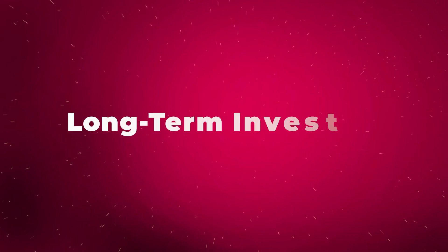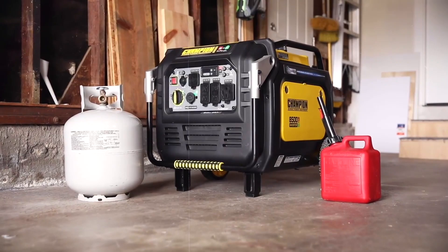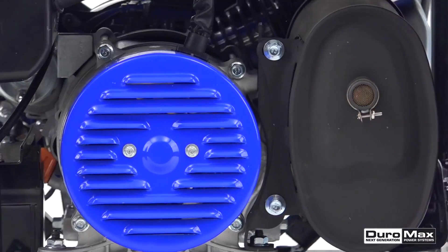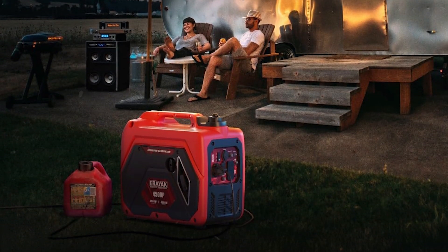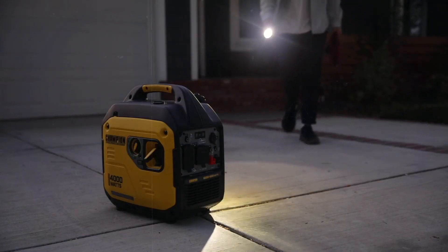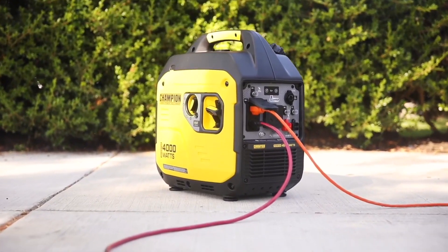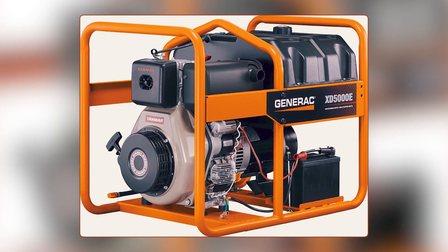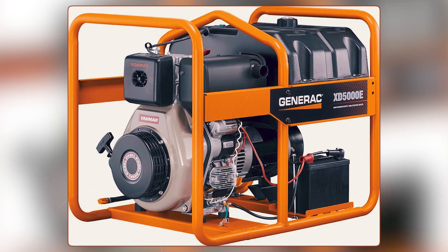The initial cost is one area where gasoline generators have an edge. They're typically much cheaper, thanks to simpler engines and a smaller design. This makes them attractive for homeowners or anyone who only needs a generator for occasional use. But while gasoline generators are affordable up front, they don't always deliver the best value in the long run. Diesel generators cost more initially, but their durability and fuel efficiency mean they pay off over time.